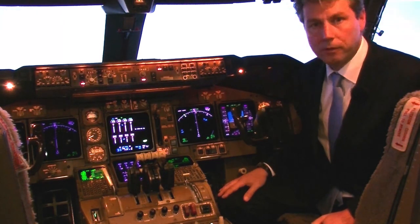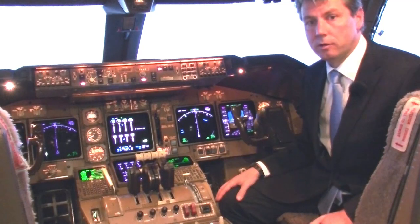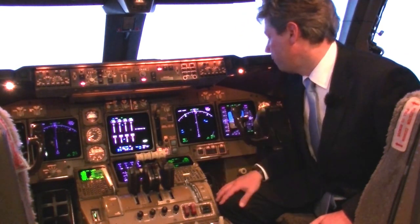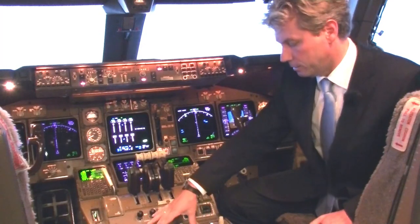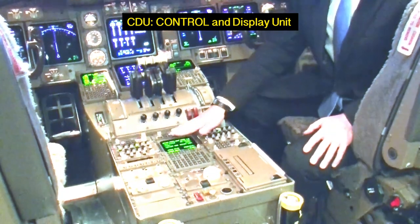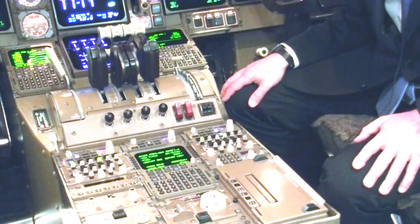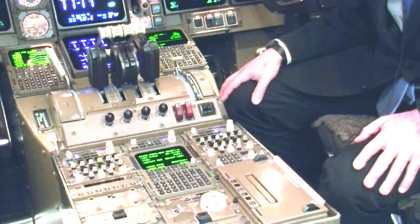In case the electronic displays fail, we can still control the plane with the standby instruments — basically old-fashioned analog displays that will still work without the electronic instrument system. In the forward part of the pedestal we find two CDUs — command and display units — a screen and keyboard that allow you to select, change, or edit the route, and control what the autopilot will do when put in LNAV or VNAV mode, meaning it is controlled by the flight management system.